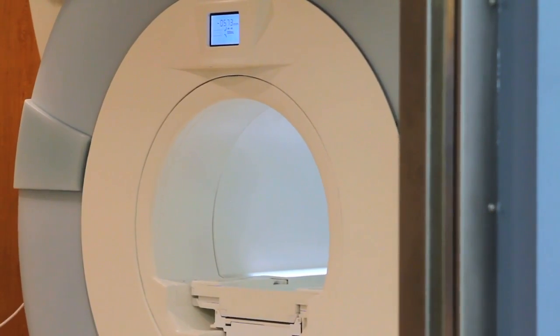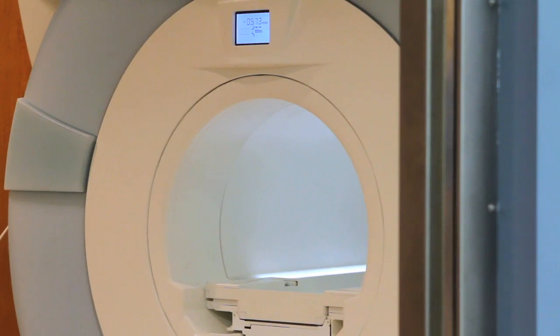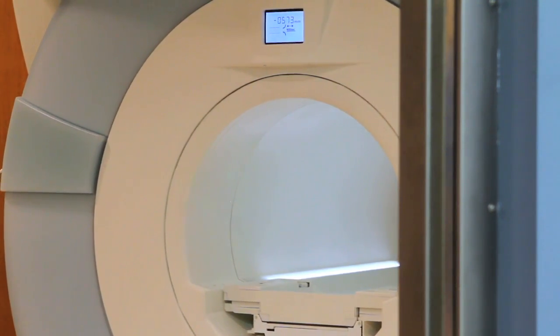It's a relatively new concept and we're developing protocols on how we can use it in the OR to take care of our patients better in neurosurgery. I am personally and professionally excited because we're making history for Indiana University Health.